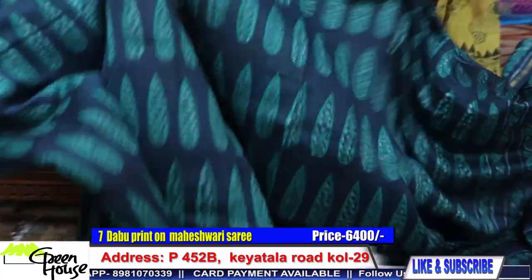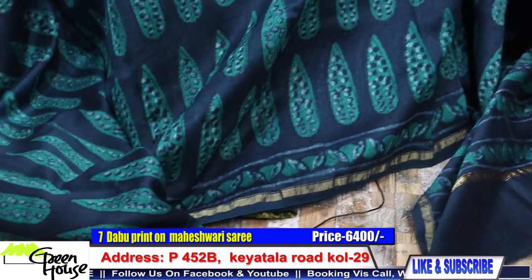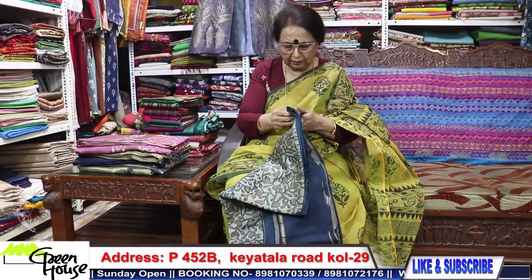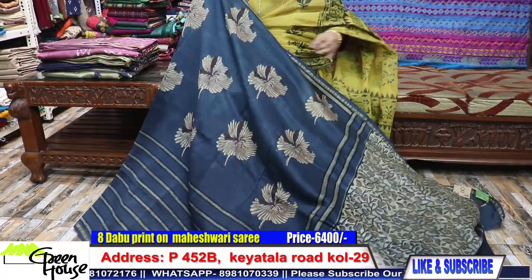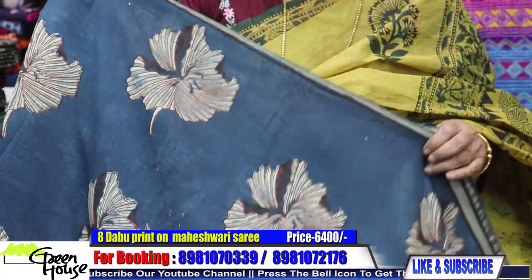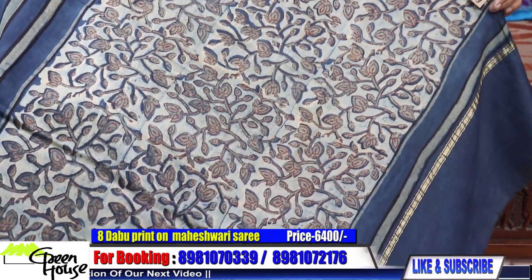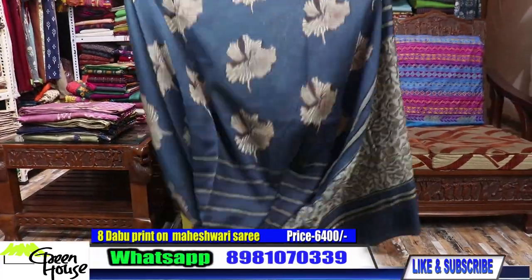Come, see, and feel for yourself what kind of products I am providing you. You will wash and wear and use them thoroughly with no problems. They are all ₹6,400 — all my Mahaishwari dabu prints. These are high quality, best quality Mahaishwari silks. Look at this portion of the achal and here is the blouse piece. How classy it will look when worn.